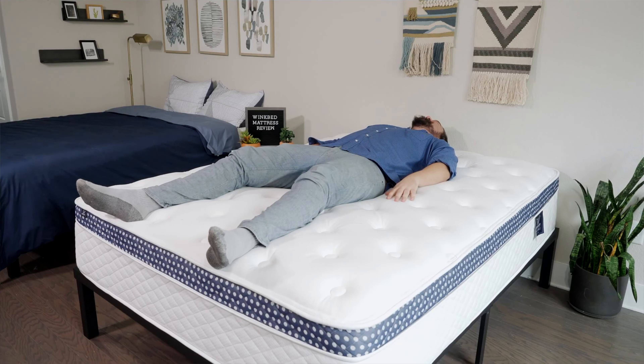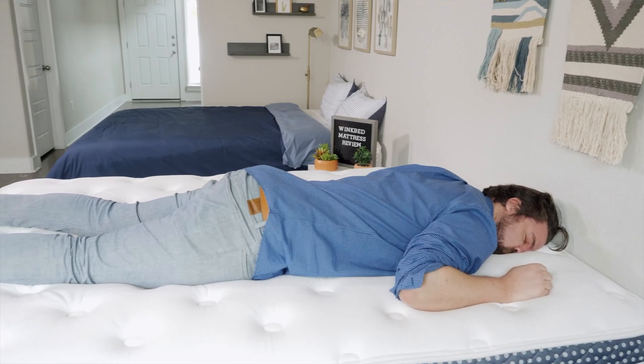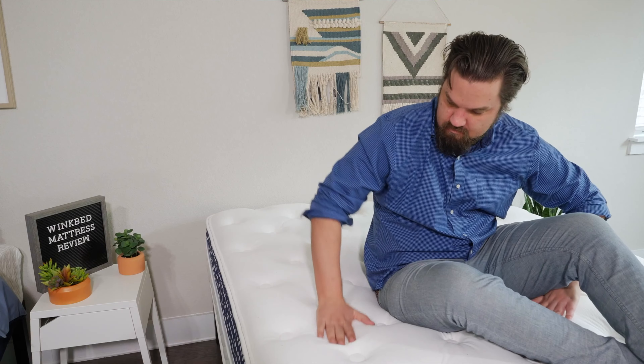On your back, you get a good balance of comfort and support; good pressure relief for side sleeping; and good support for stomach sleeping. Overall, it gives you more of that luxury hotel look and feel. It makes you feel like you're sleeping in a hotel every night of the week.